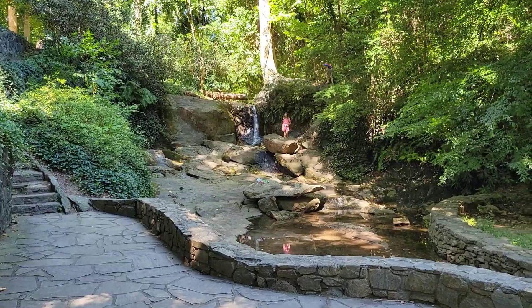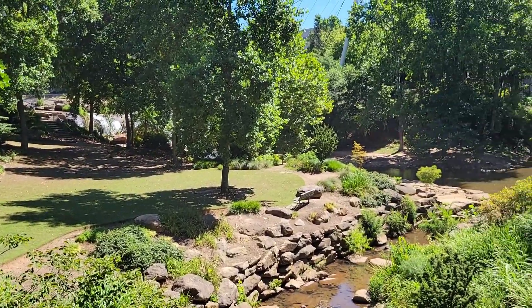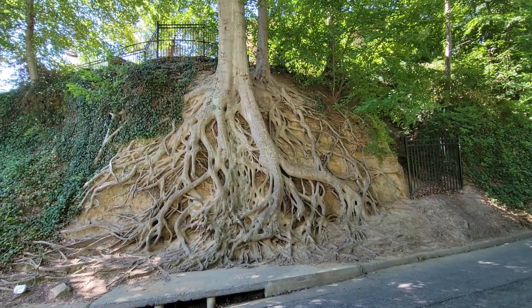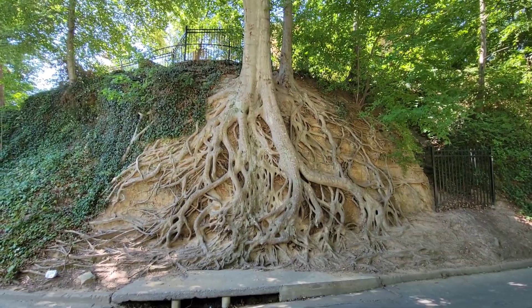There's a waterfall over there. This is the Medusa tree — very, very popular tree. Nice.